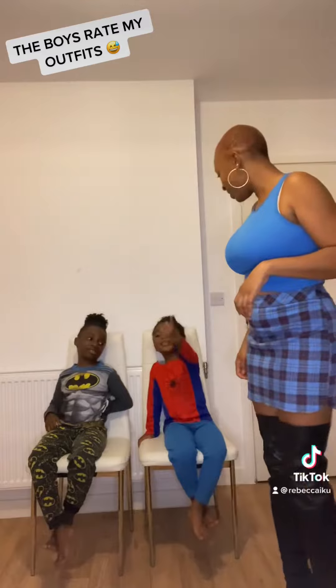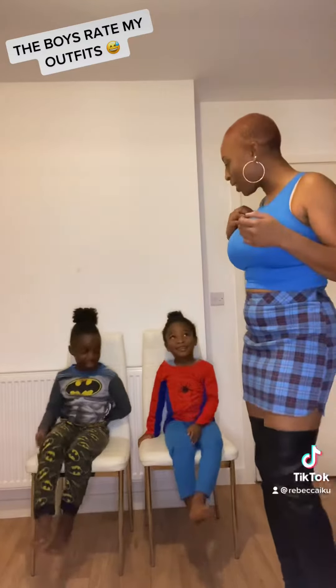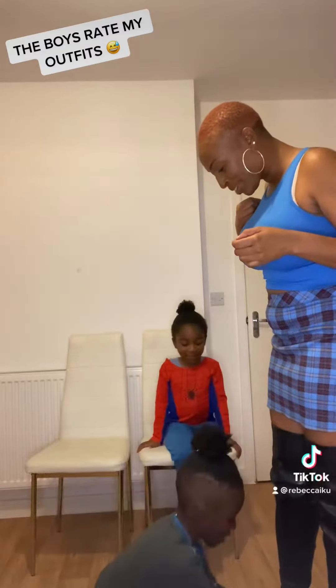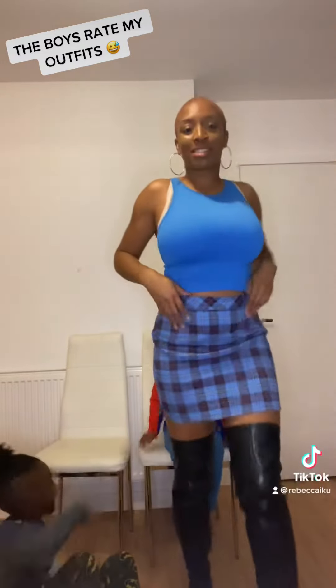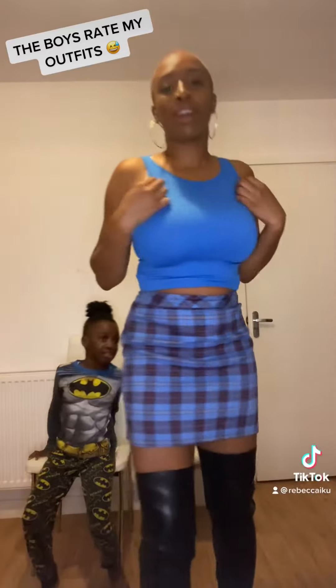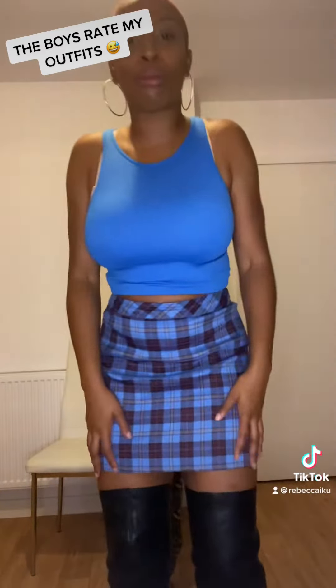This is the next one. What do you think of my outfit? Do you like it? Yeah? More casual vibes. I've got this skirt in the sale from Primark.